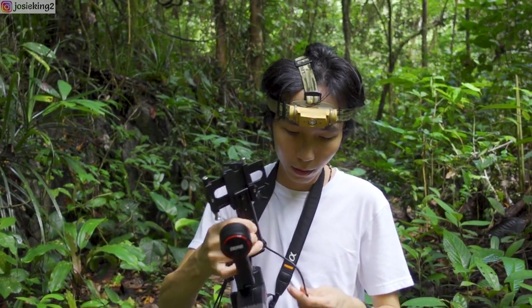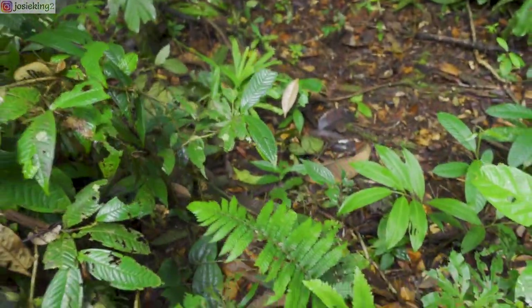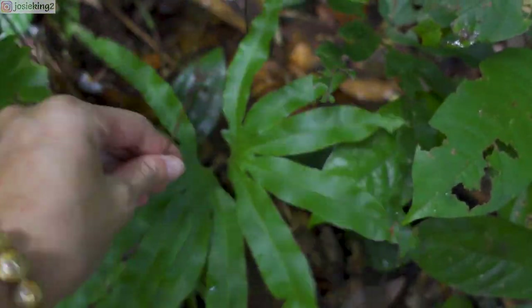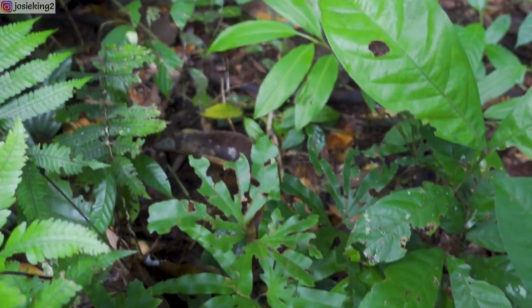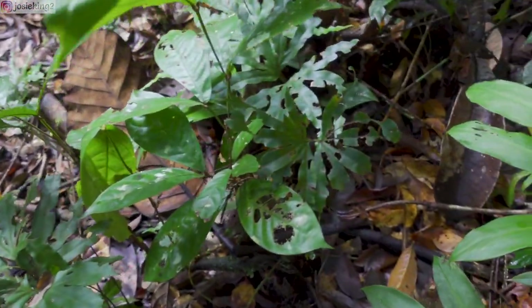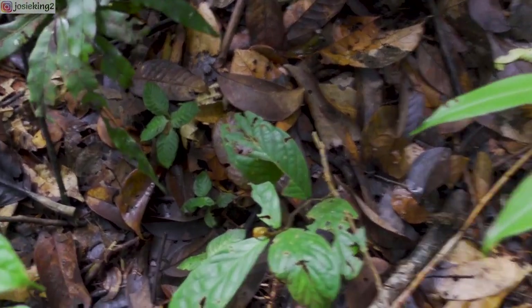We're going in with a gimbal this time. Let's look around. I've always seen this but I'm not sure what this is — it looks cute though. There are so many plants, I'm trying not to step on any of them. Look at this, this is a cute one. I like the shape.